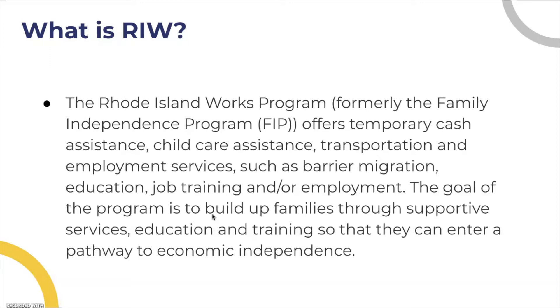The goal of this program is to build up families through supportive services, education, and training so that they can enter a pathway to economic independence.